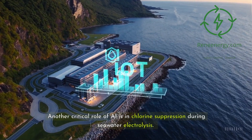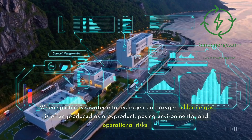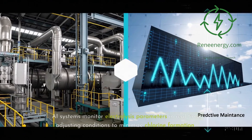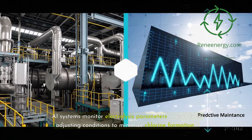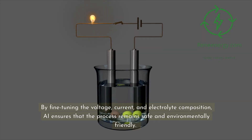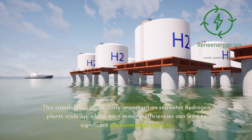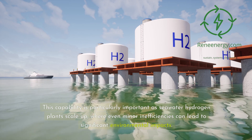Another critical role of AI is in chlorine suppression during seawater electrolysis. When splitting seawater into hydrogen and oxygen, chlorine gas is often produced as a byproduct, posing environmental and operational risks. AI systems monitor electrolysis parameters in real-time, adjusting conditions to minimize chlorine formation. By fine-tuning the voltage, current, and electrolyte composition, AI ensures that the process remains safe and environmentally friendly. This capability is particularly important as seawater hydrogen plants scale up, where even minor inefficiencies can lead to significant environmental impacts.